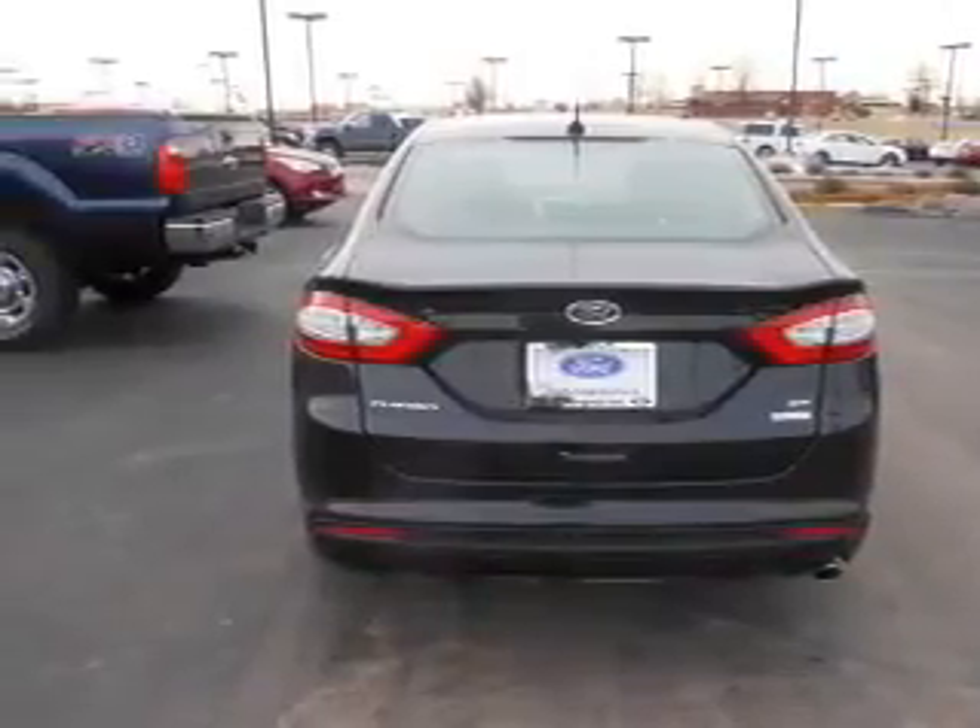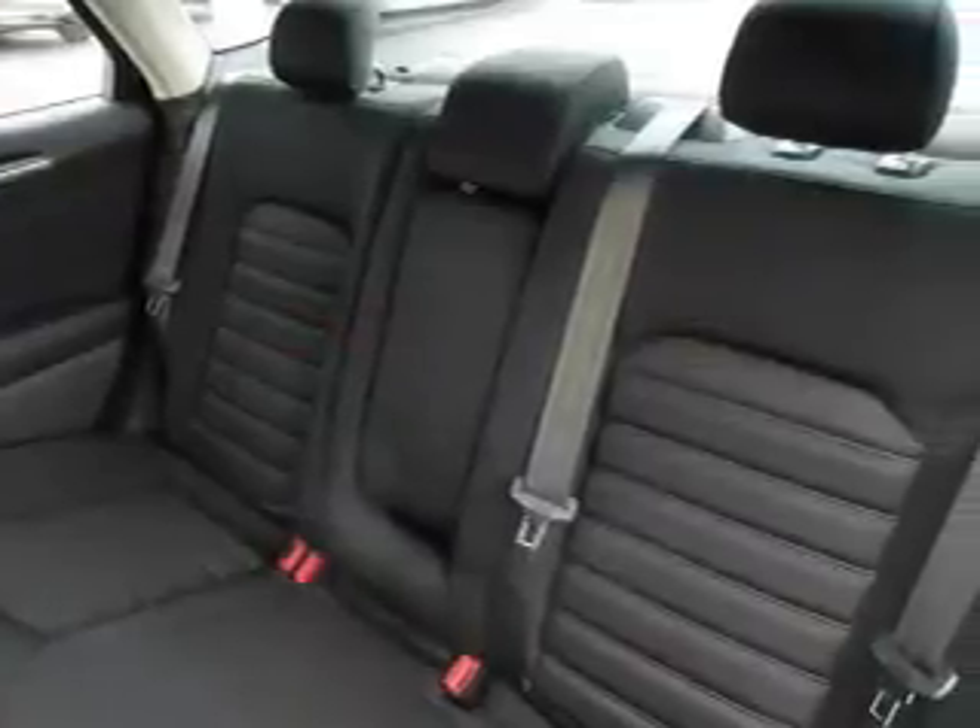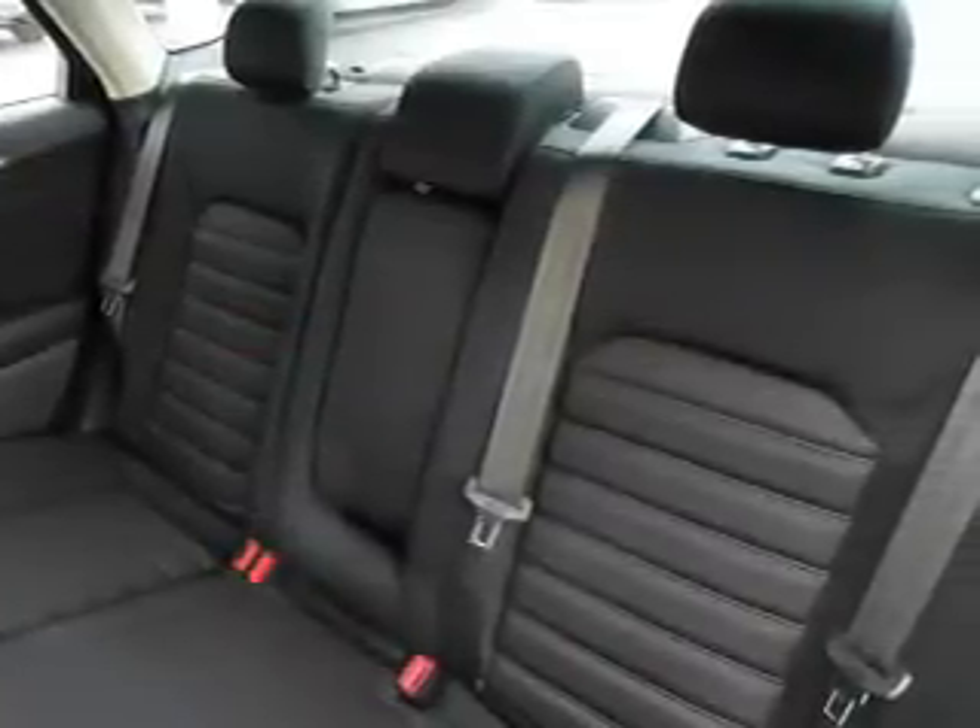Child safety locks, cruise control — great quality at a great price. Call or click to contact us today.